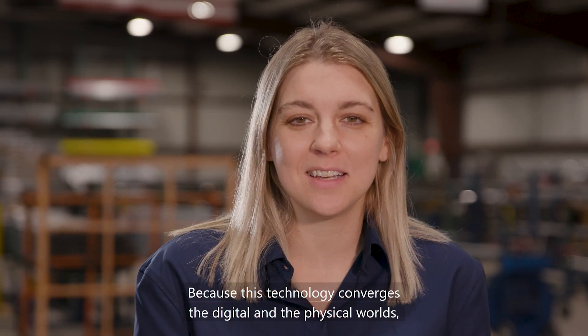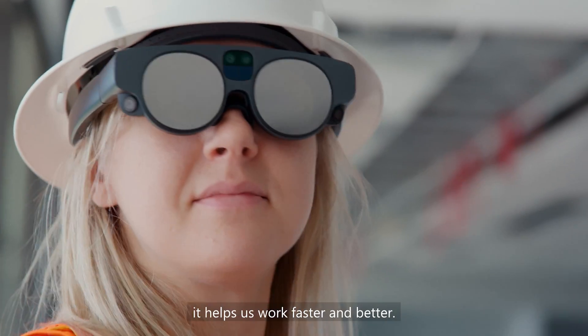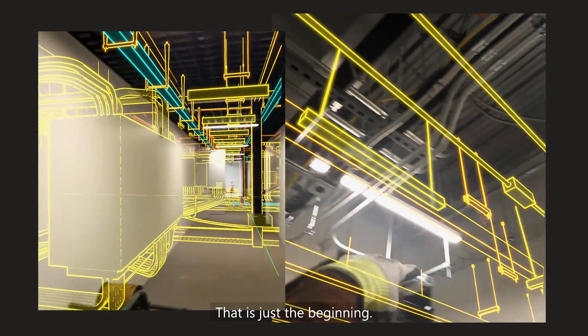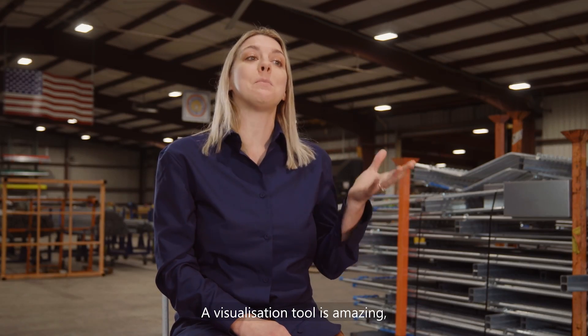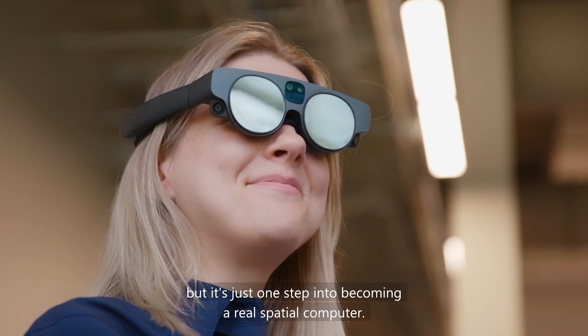Because this technology converges the digital and the physical worlds, it helps us work faster and better. That is just the beginning. A visualization tool is amazing, but it's just one step into becoming a real spatial computer.